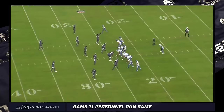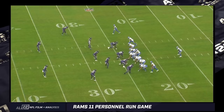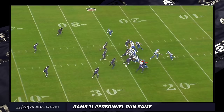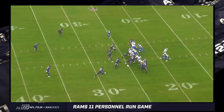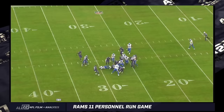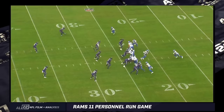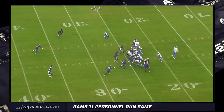One thing the Rams do is they create a numbers advantage with these compressed formations, and they've got complementary plays out of the same formation, out of the same alignment. They utilize wide receivers to block interior plays. Here you can see Puka Nakua is being asked to iso block Patrick Queen — pretty big collision there. Odafe Oweh, the edge defender, is setting the tight end inside. That's what people talk about — setting the edge — but it's about more than that. It gives you a little illustration of how they create a numbers advantage.